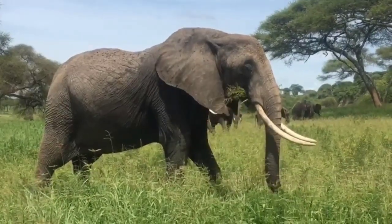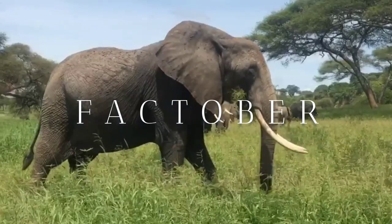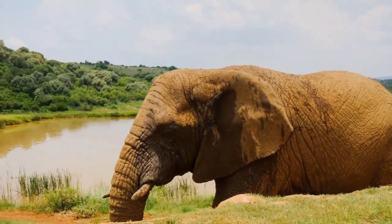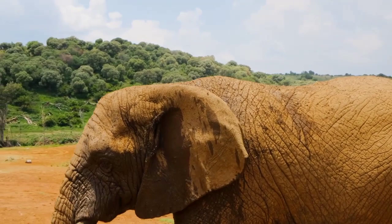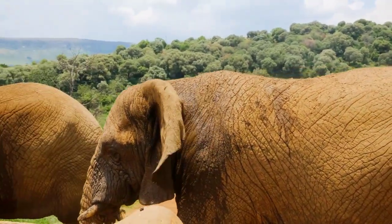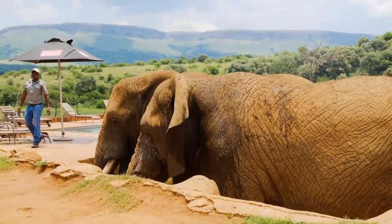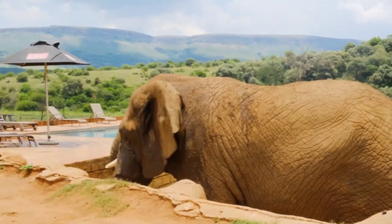Welcome to this captivating episode all about the remarkable elephant trunk. Prepare to be amazed as we dive into the incredible world of these gentle giants and discover the secrets behind their versatile tool, the magnificent elephant trunk. From drinking water to showing affection, these majestic creatures have truly mastered the art of using their trunks for a myriad of tasks. Join us on this journey of discovery as we unravel the fascinating facts about these intelligent and extraordinary animals.